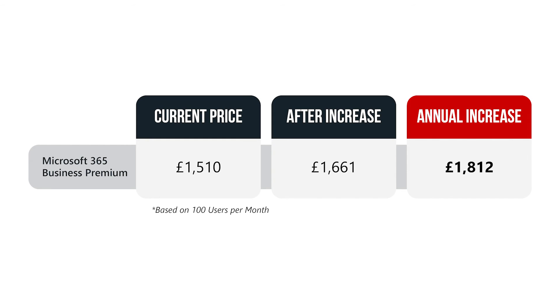For example, if you had a hundred users using Business Premium, you'd be paying around fifteen hundred pounds monthly. After the price increase, this will go to just short of seventeen hundred pounds. If we look at that over a yearly basis, that's an increase of just short of two thousand pounds, which is not insignificant.